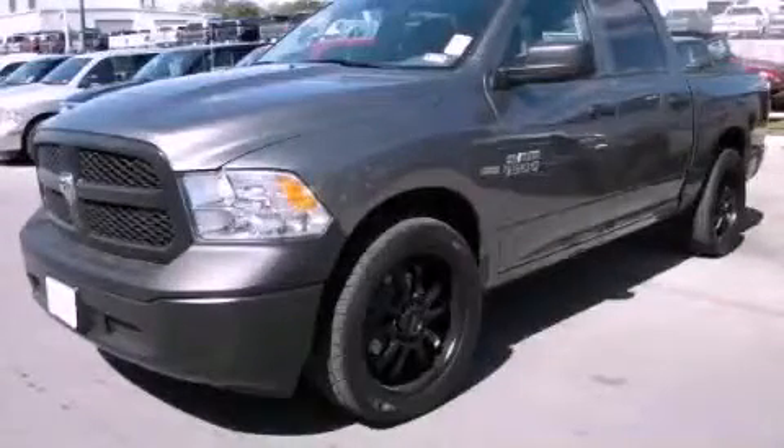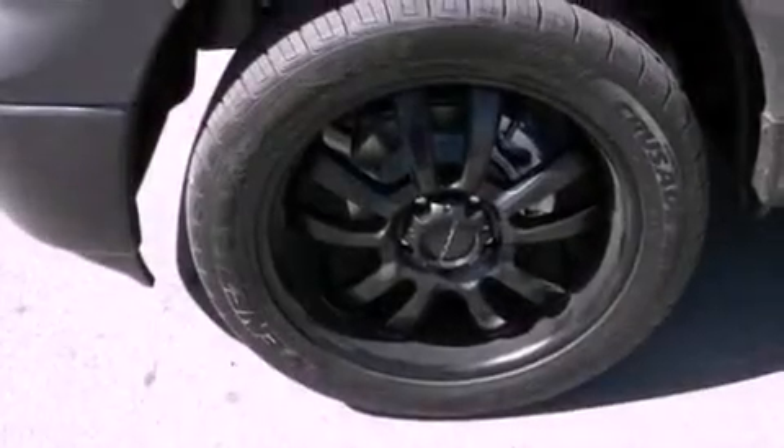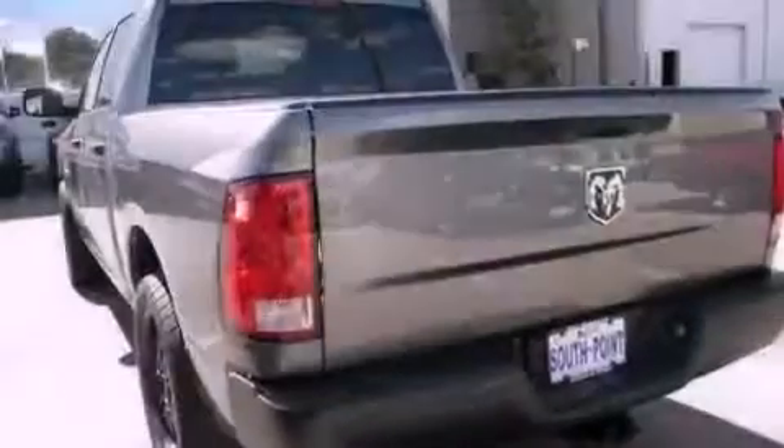This is a brand new 2013 Ram 1500. It features a 4.7 liter 8-cylinder engine and an automatic transmission.